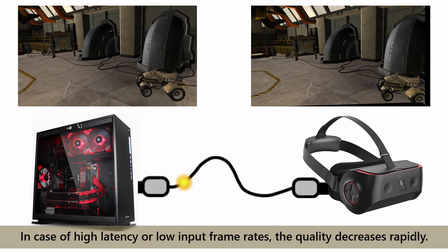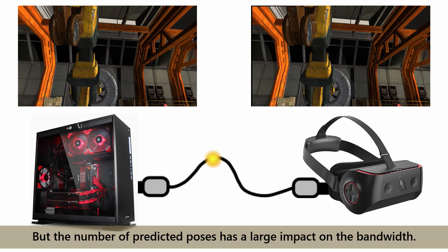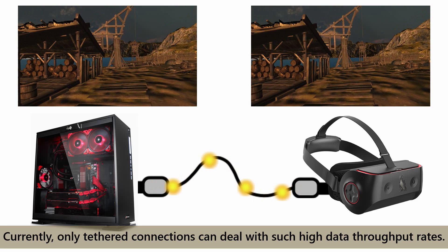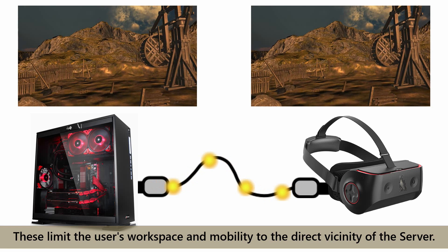This could be solved by predicting viewpoints based on user movements, but the number of predicted poses has a large impact on the bandwidth. Moreover, the screen resolution of display devices continuously increases. The combination of these factors demands very high bandwidth. Currently, only tethered connections can deal with such high data throughput rates, limiting the user's workspace and mobility to the direct vicinity of the server.